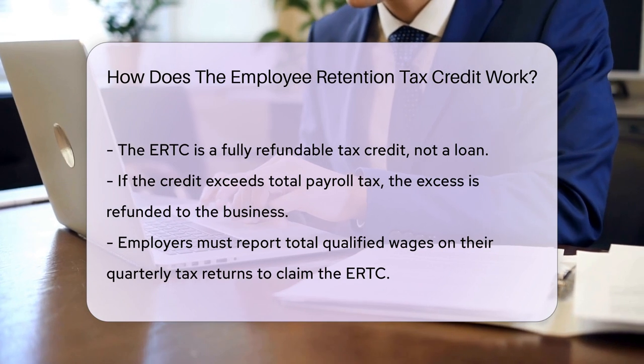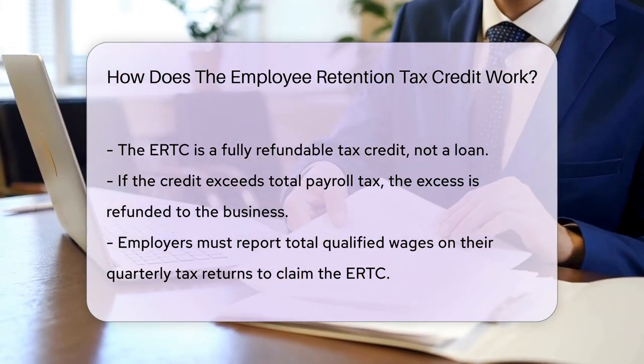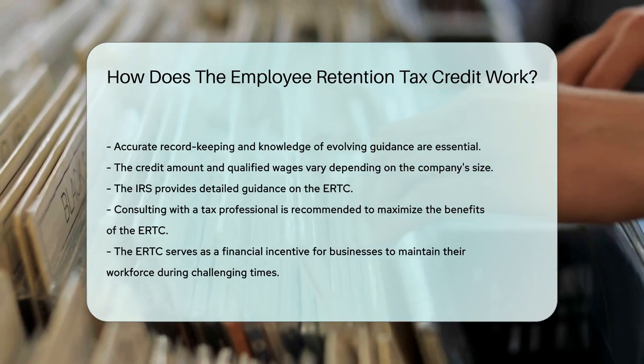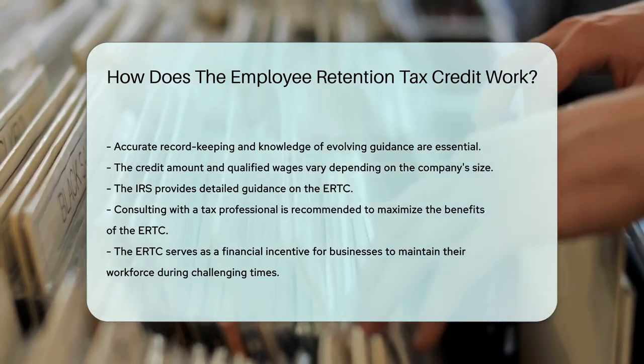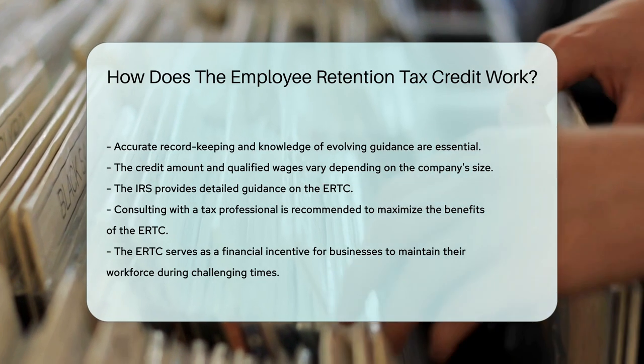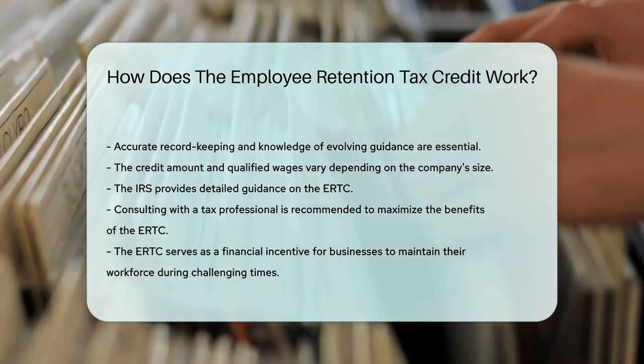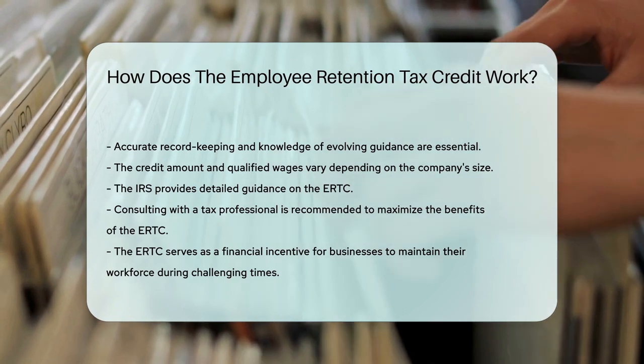Businesses of varying sizes can benefit. However, the amount of credit and qualified wages differs based on the company's size. The Internal Revenue Service, IRS, is the go-to for the nitty-gritty details — they have comprehensive guidance on the ERTC. It's crucial to consult with a tax professional to maximize this benefit.